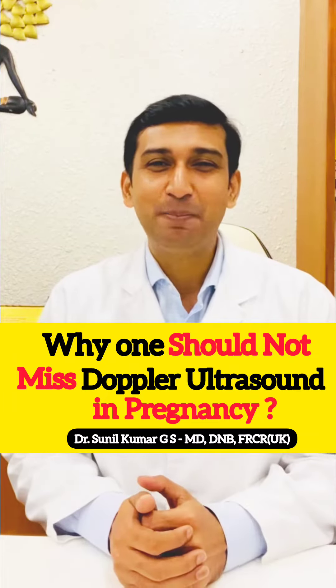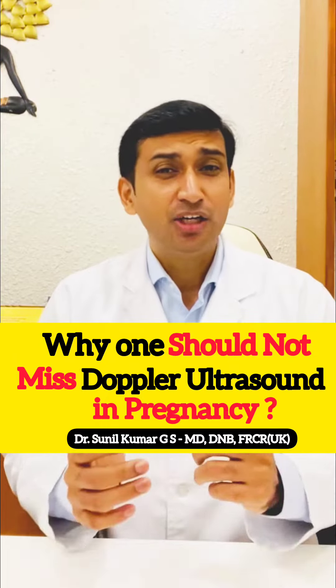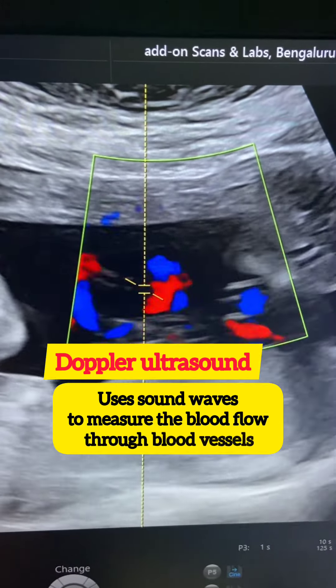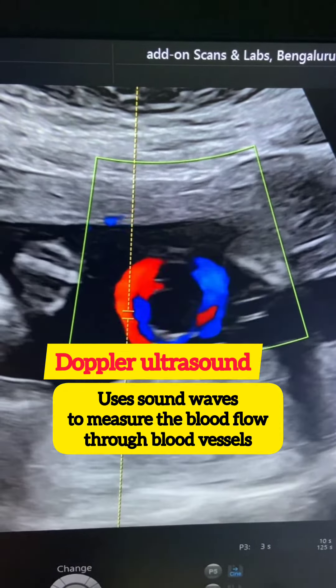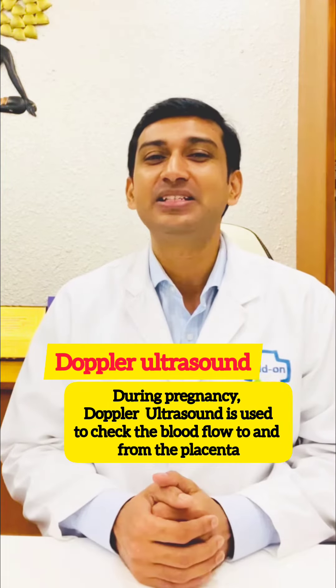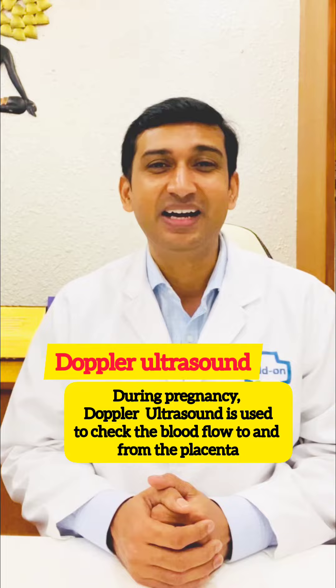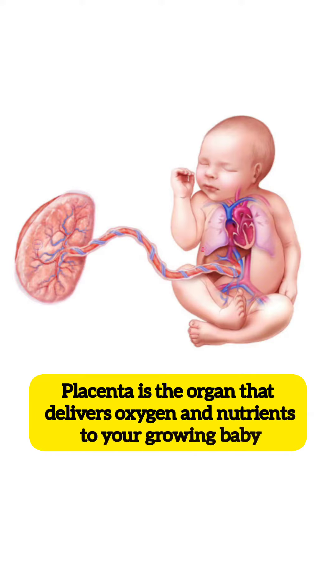Why should one not miss Doppler ultrasound in pregnancy? Doppler ultrasound is a specialized test that uses sound waves to measure the blood flow through blood vessels. During pregnancy, Doppler ultrasound is used to check the blood flow to and from the placenta, which is the organ that delivers oxygen and nutrients to your growing baby.